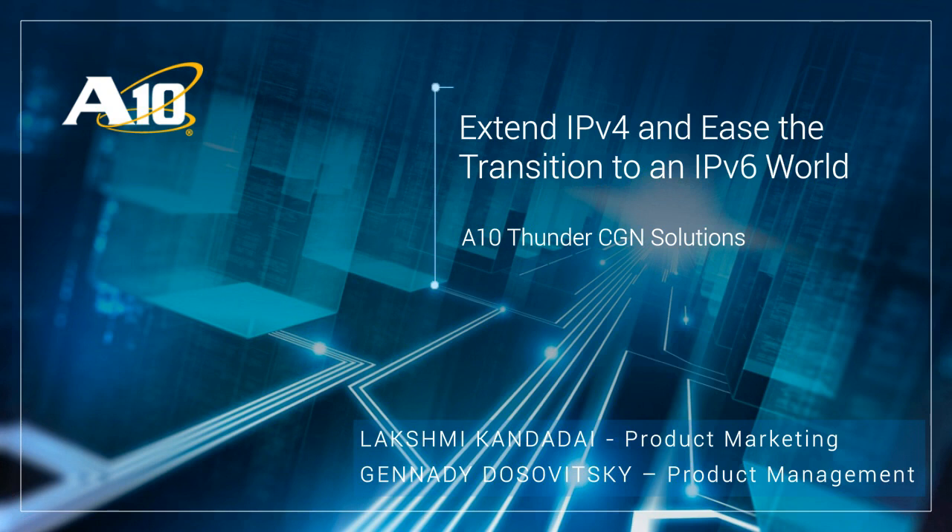Please let me introduce our speakers: our Principal Solution Architect, Junnadi Dosavitsky, and our Senior Product Marketing Manager, Lakshmi Kandadai. Thanks, Shanna, for the introduction. Good morning, everyone, and thanks for joining our webinar today. We will be focusing today's session on carrier-grade networking solutions from A10, and how we can help service providers and enterprises with the IPv4 exhaustion challenge and help them secure a path towards IPv6.